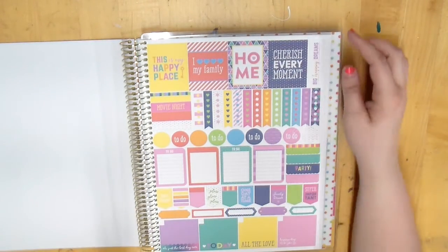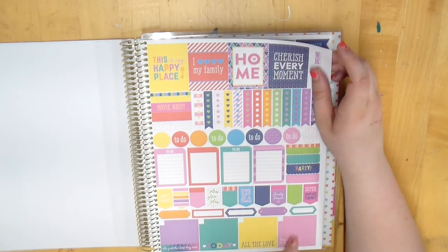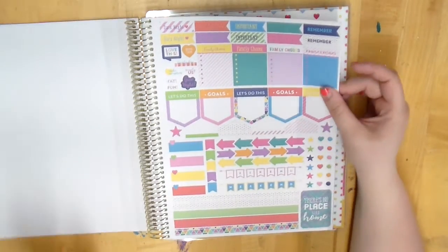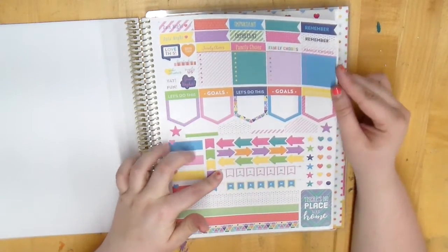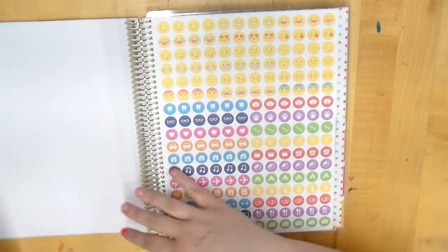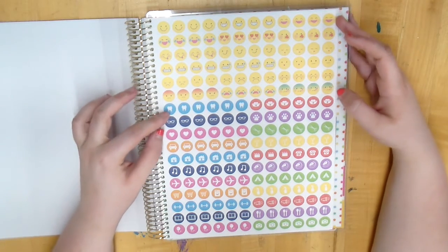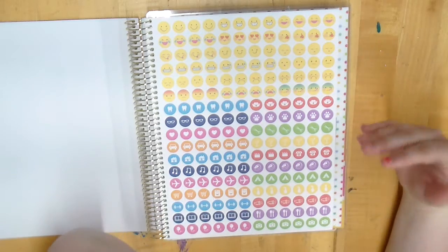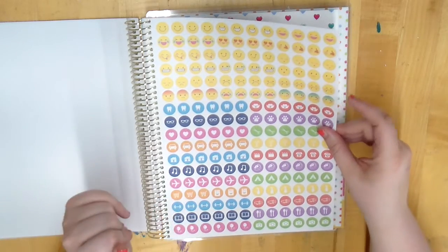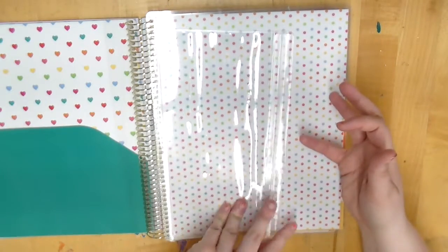Another sticker page has checklists, 'big happy dreams,' and decorative stickers that go in the monthly view at the bottom. The next page has washing strips, arrows, weekend banners, family chore stickers, and write-on stickers. The last sticker page has emojis — a ton of them — plus various icons including camping ones which are so cute — perfect if you have Boy Scouts or something like that. There's also a double-sided pocket and one of those zipper pouches.